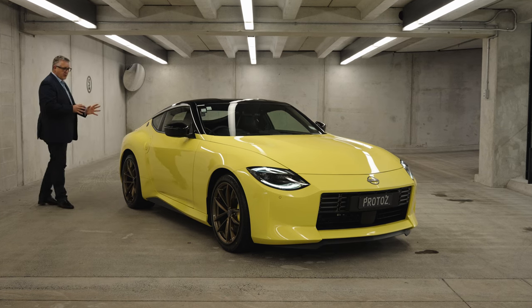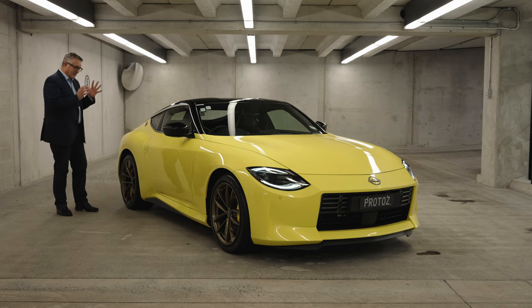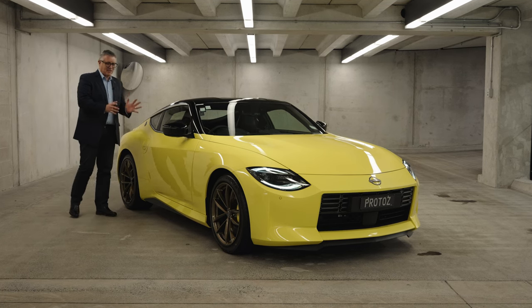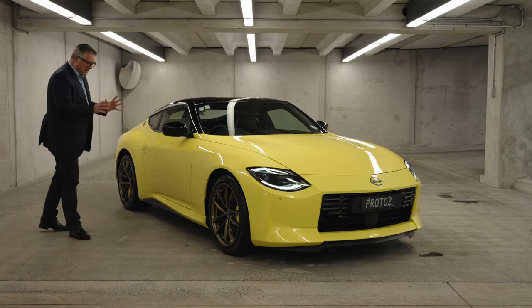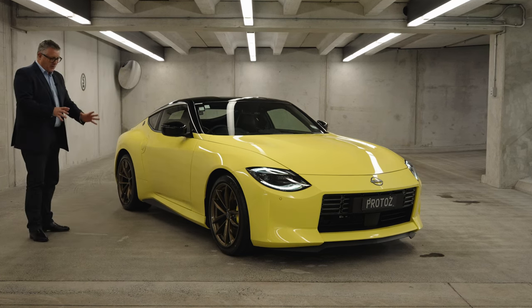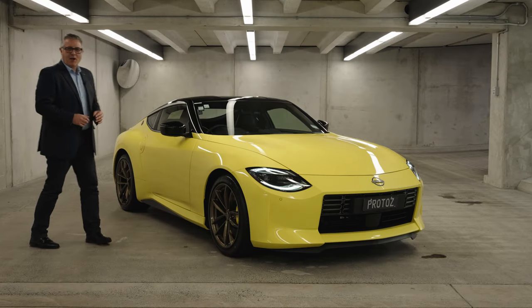We were offered a chance to drive the new Z late last year, but it was automatic, and I'm sorry, it had to have three pedals — the six-speed manual version. Even better though, talk about being worth the wait, this is the Proto Z version, with those bronze 19-inch alloys and lots and lots of yellow.